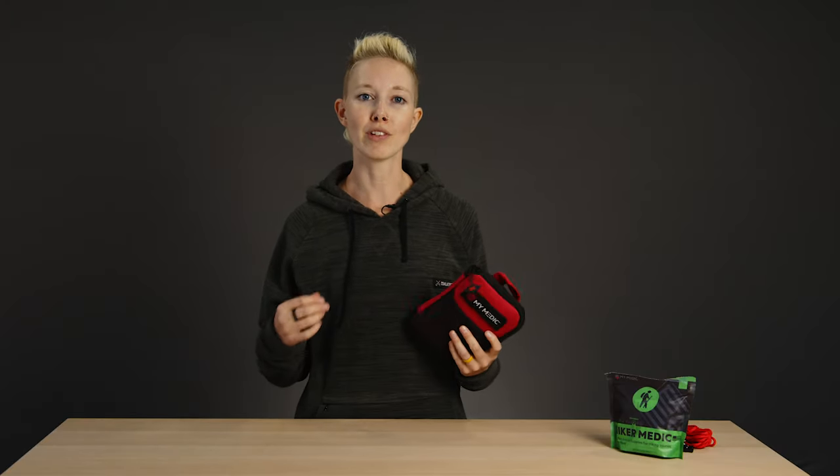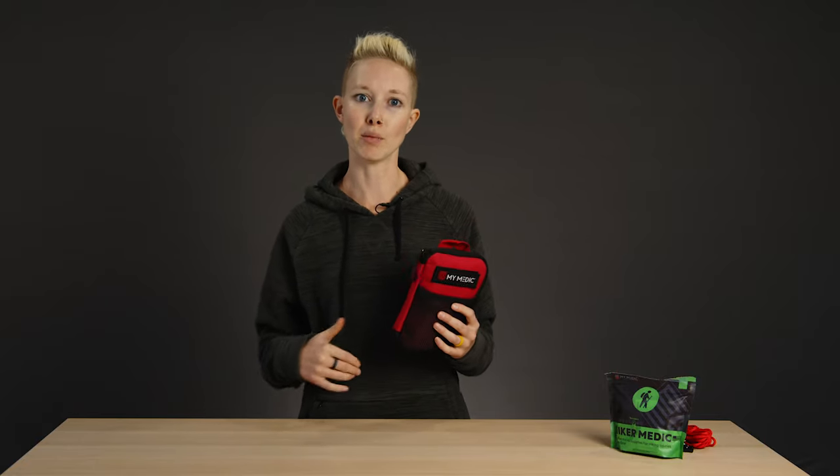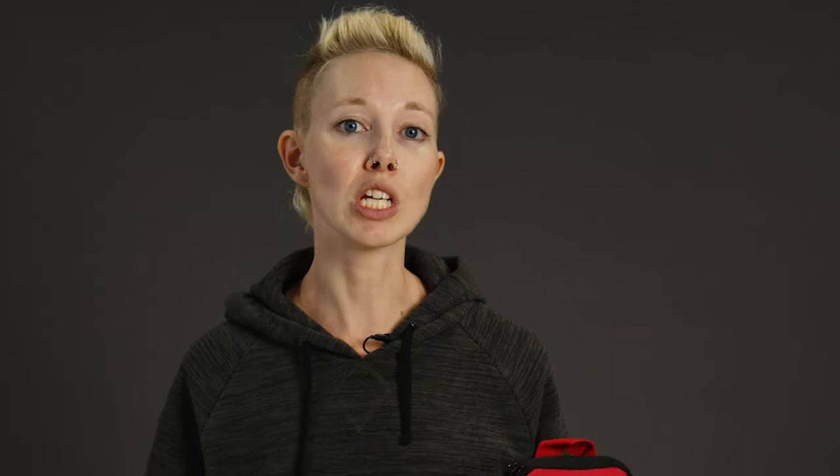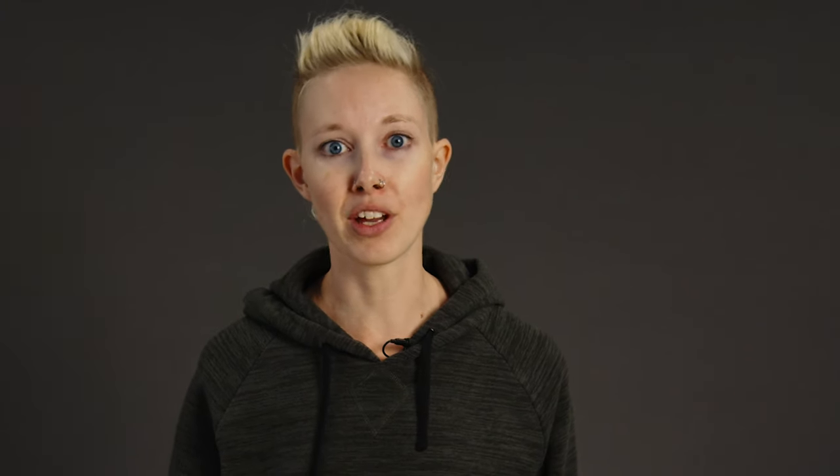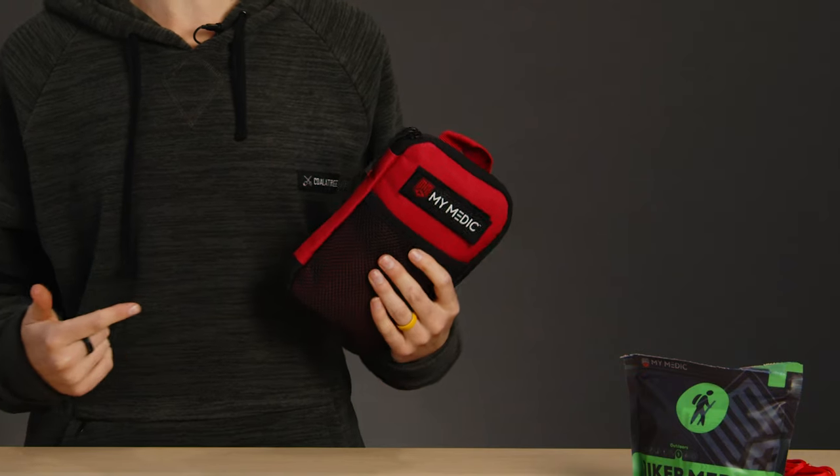You want to be prepared with everything you need because chances are you're going to be a lot farther away from help if something goes wrong. Overnight trips require that you pack a few more items in your wilderness first aid kit, mostly because you'll be farther from medical care, so you'll need to be self-sufficient and handle more injuries on your own.